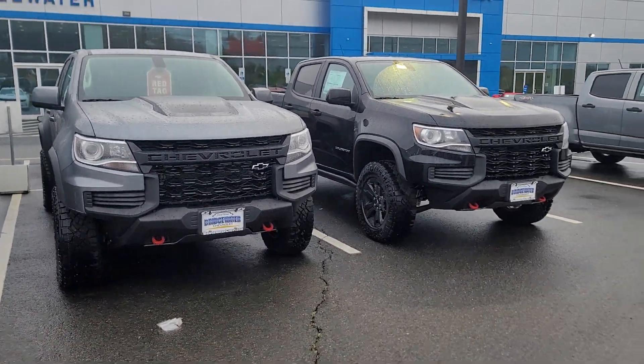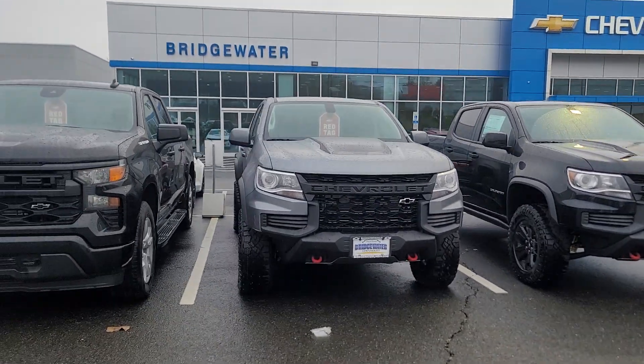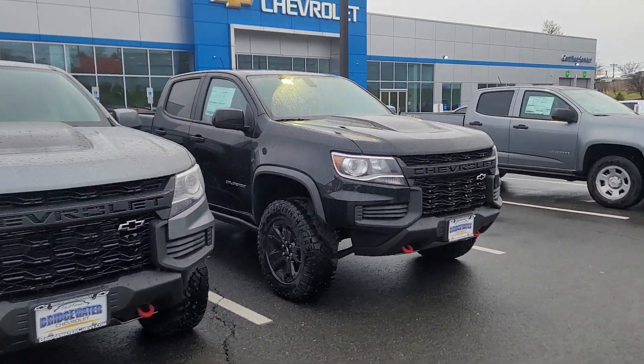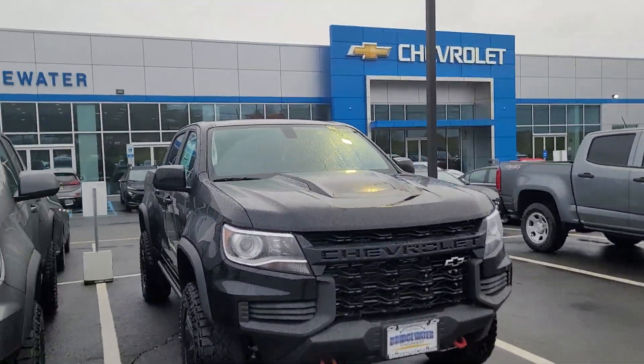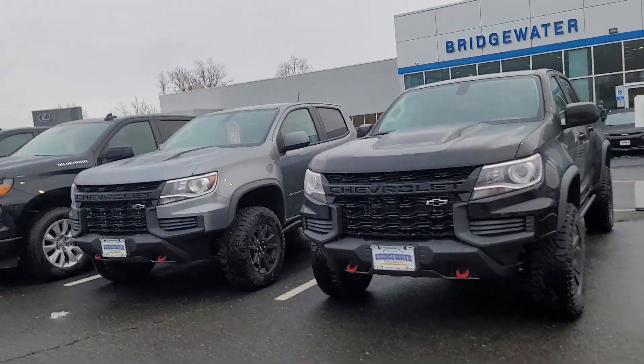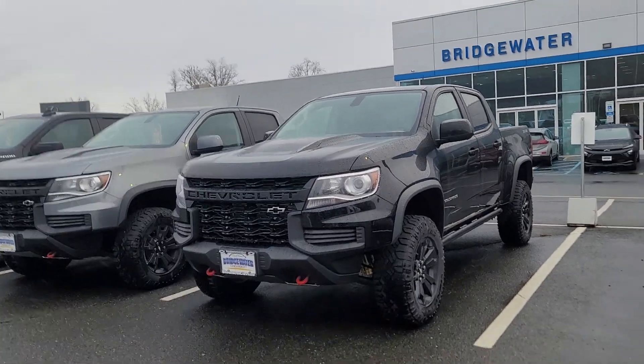Hi Mike, Saeed Nakfi here at Bridgewater Chevrolet. Just wanted to help you get a closer look at some of our ZR2 inventory. We have a satin steel one and a black one. I believe this is the exact one you picked out. Great news — they are actually eligible for our red tag sale that's applicable in December, and this one is available as you can see.